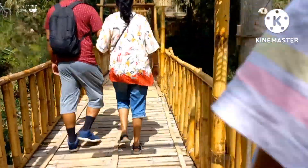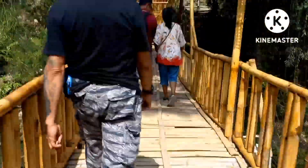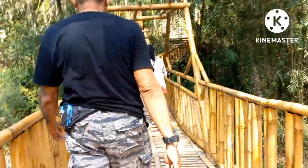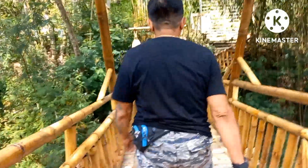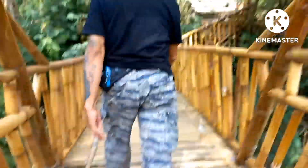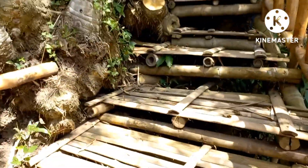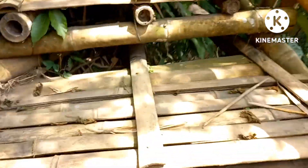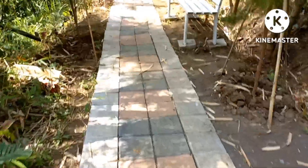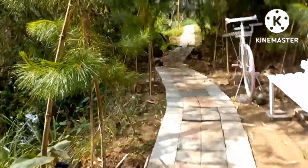We're now going on a bridge made out of bamboo, actually. It's pretty sturdy, I hope. Okay, now we're going to take a hike on this road to go to the waterfall, I think.